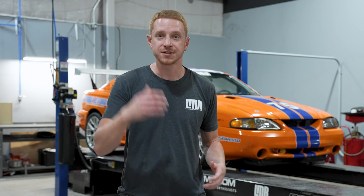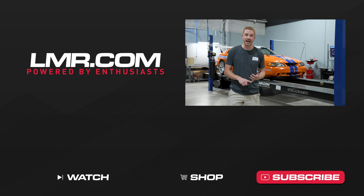Now that he has a more accurate number, he can start to chase that horsepower. Hope you guys enjoyed this one today. We're going to sign off, and as always, for all things '79 to present Mustang and SPT Lightning, keep it right here with the real enthusiast — LMR.com.